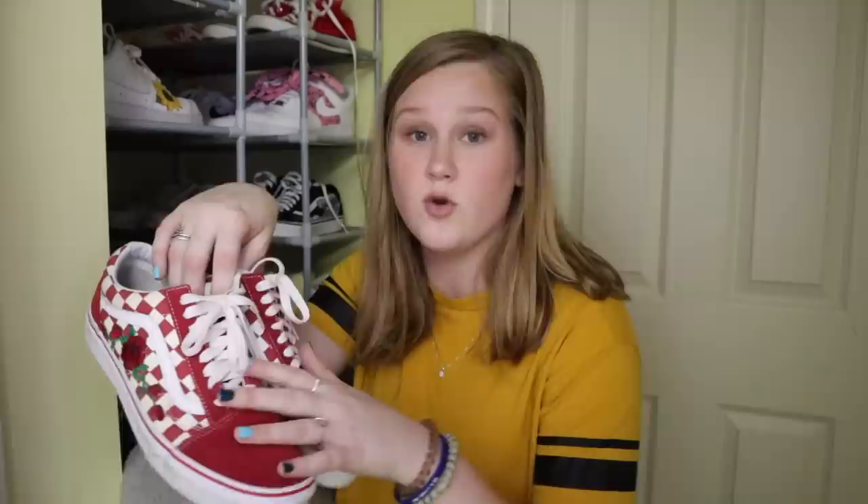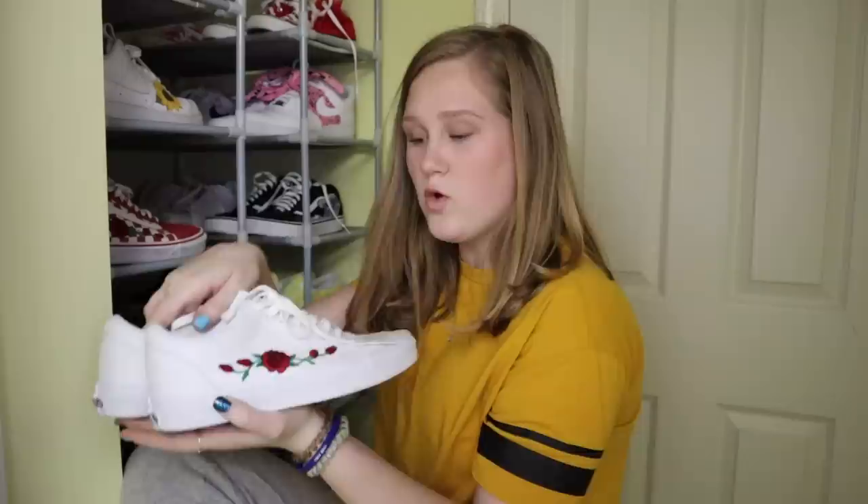Now we're going to get into my unhealthy Vans obsession. Vans were truly the first shoe that I went crazy and bought so many different pairs, and I think it's because they're so cheap and they have so many different designs — it's perfect for people who want to grow their shoe collection. First I have these red checkerboard Vans with a custom rose embroidery on both sides. The red checkerboard Vans already look sick, but when you add the graphic detail it just makes you look different. Then I have these all white Vans as well — also old school with the same rose decal on both sides.